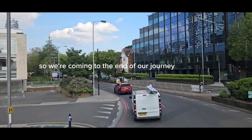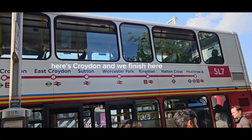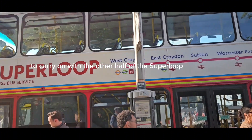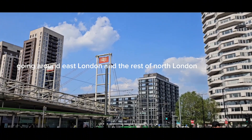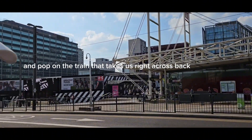So we are coming to the end of our journey. Here is Croydon and we finish here. We are going to continue on another time to carry on with the other half of the Superloop going around East London and the rest of North London. So we get off here and hop on the train that takes us right across.